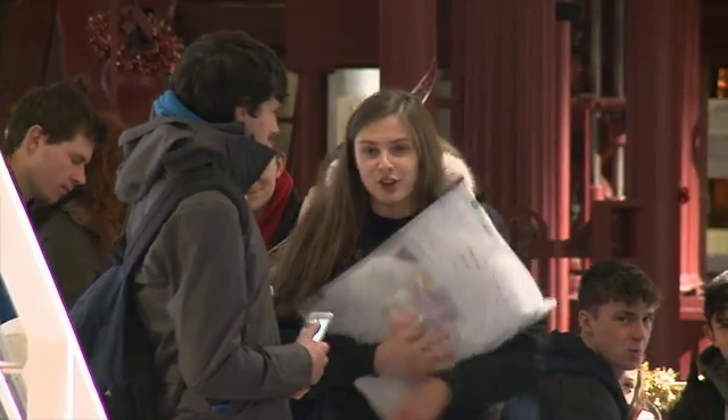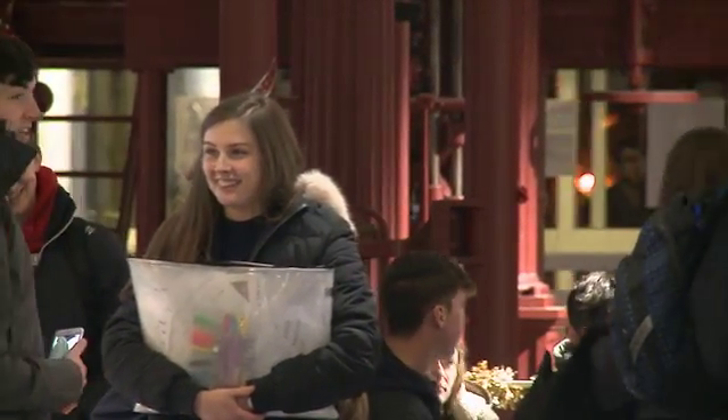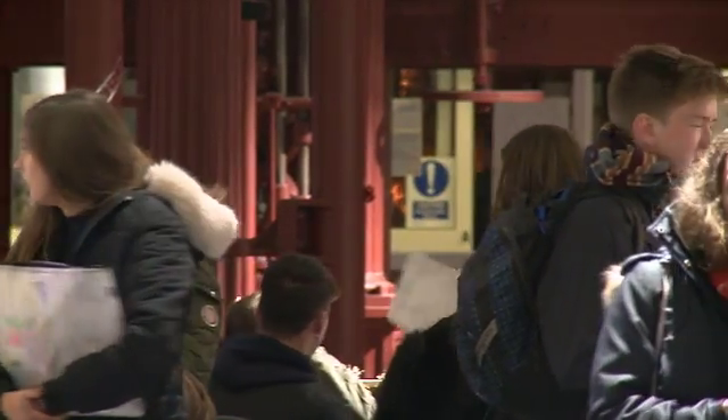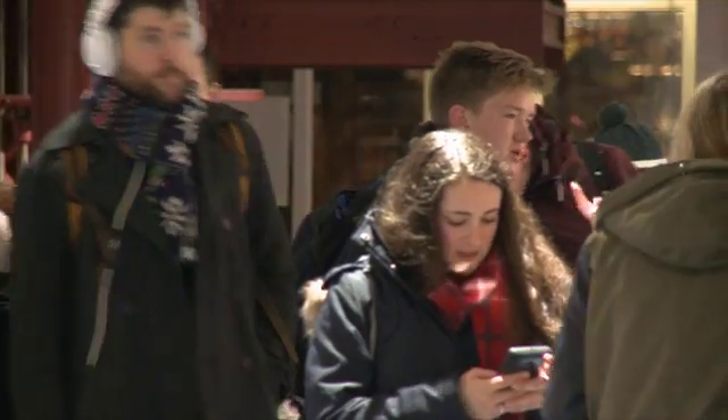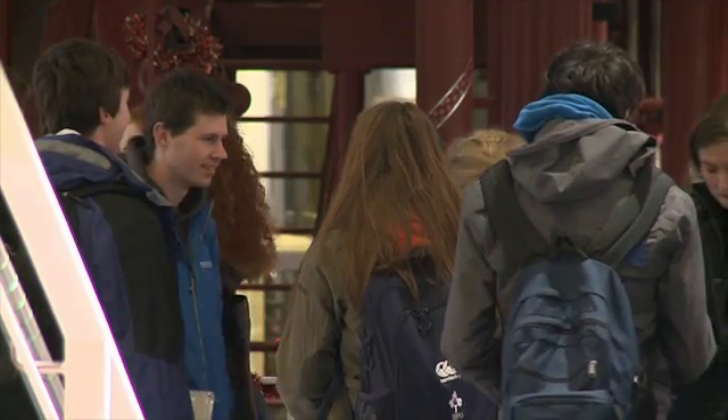UCD is the largest engineering school in Ireland and we attract among the best students to study engineering here in Ireland, and also the most diverse cohort of students. We have a very large ratio of female to male students, non-EU students to EU students, visiting students from abroad, and mature students, and that diversity is one of the strengths of our programs.